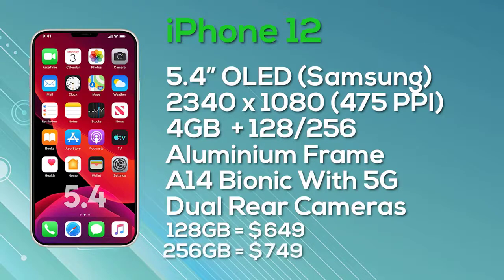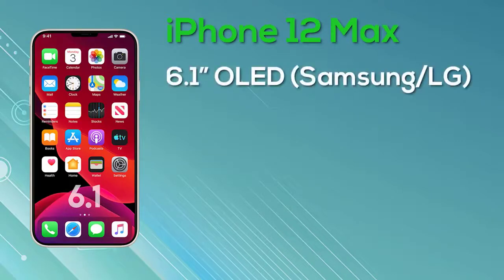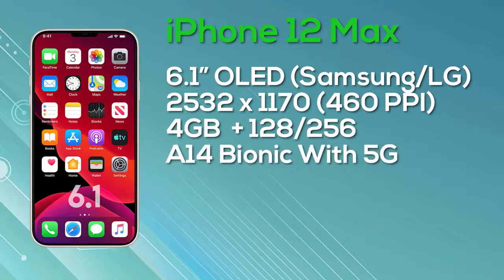The iPhone 12 Max has a 6.1-inch OLED Super Retina display, potentially manufactured by either Samsung or LG. It has a resolution of 2,532 x 1,170, giving 460 pixels per inch with 8-bit color depth. It comes with 4GB of RAM and a choice of 128GB or 256GB storage, powered by the A14 Bionic chip with 5G connectivity and an actual dual-camera setup on the rear. The 128GB iPhone 12 Max will launch at $749, and the 256GB version at $849.